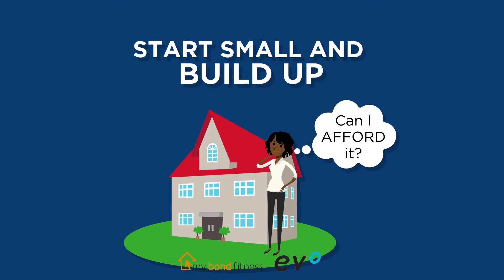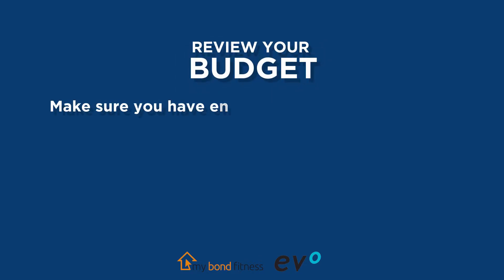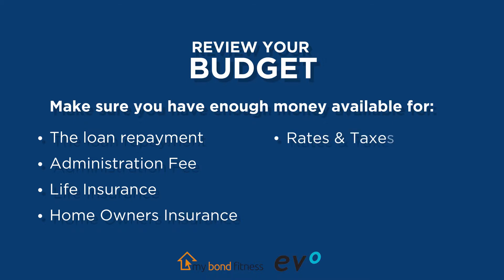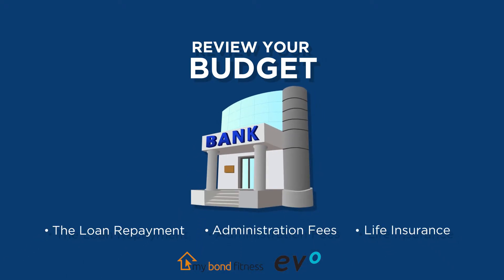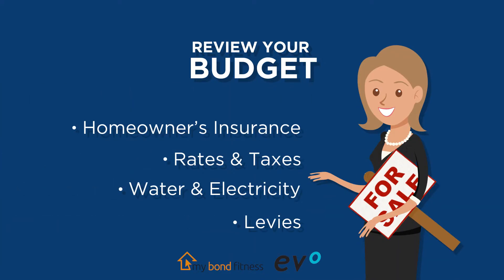Affording your home loan repayment is critical. Look at your budget again and make sure that you have enough money available for the home loan repayment, administration fee, life insurance, home owner's insurance, rates and taxes linked to the property, water and electricity costs, and if a sectional title property, levies. The lender should be able to give you a fairly accurate estimate of the bank items shown on screen. Ask the agent or property developer to give you an accurate estimate of any other items.